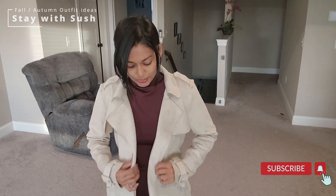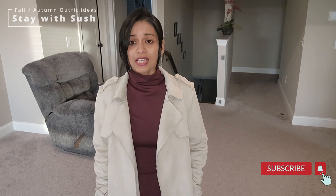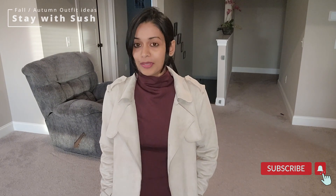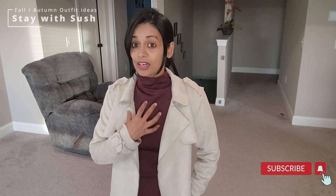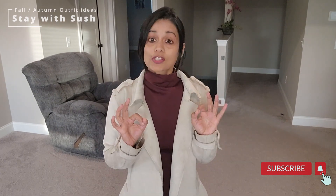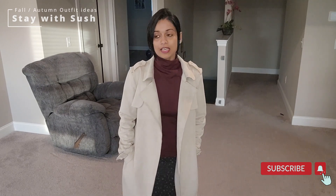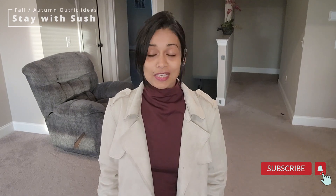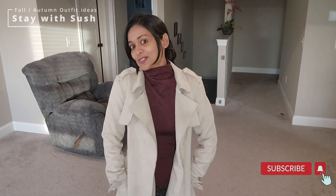Trench coats are best for fall and light winters. If you want to wear it in actual winters, please make sure you wear good layers inside and add a scarf — that gives a good look too. I wanted to show this dress for a fall photoshoot, and I love this trench coat.